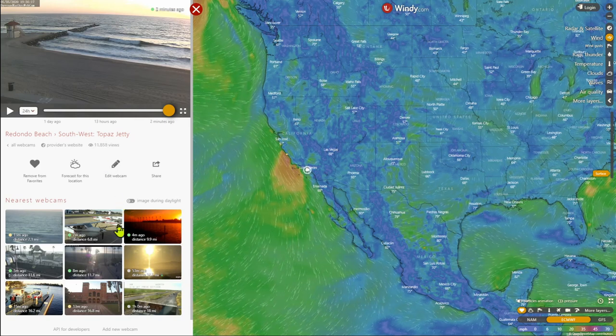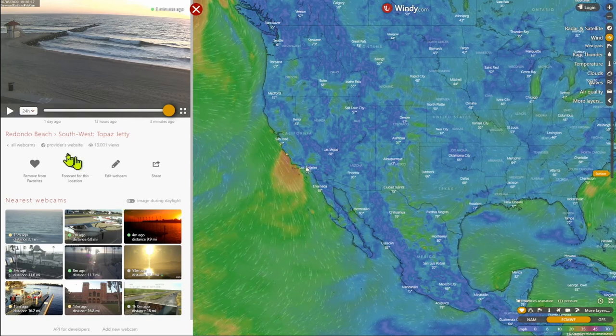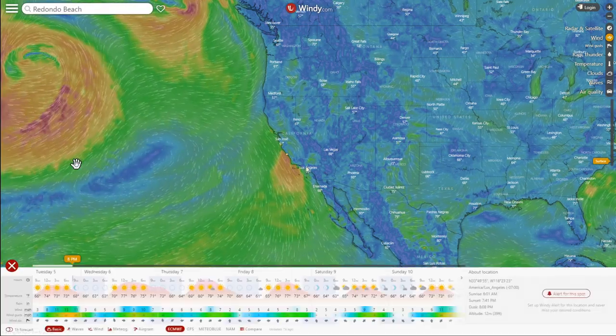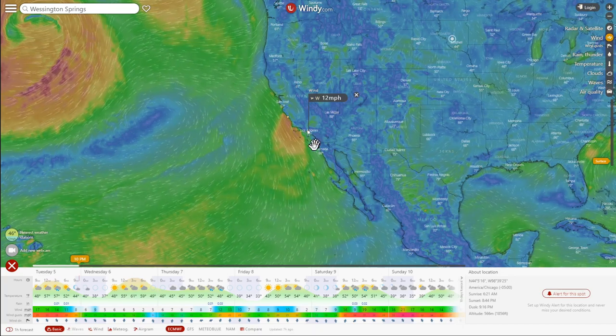You can check out some webcams if you'd like, but I'm going to go to Forecast for this location and then go ahead and zoom in.